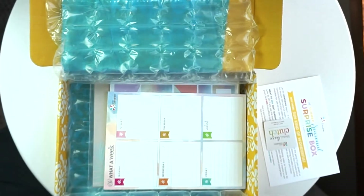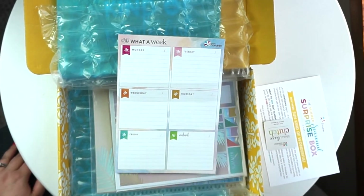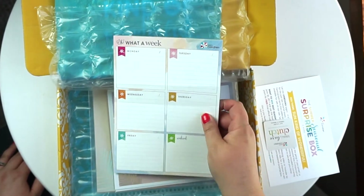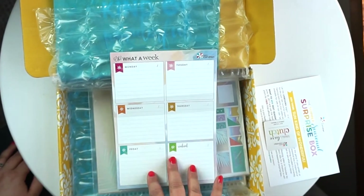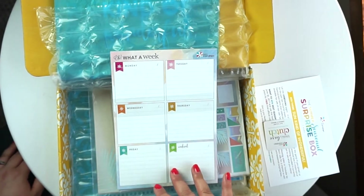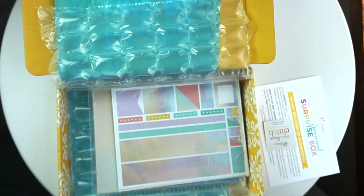Oh, this is cool — it's a weekly notepad with Monday, Tuesday, Wednesday and all the days of the week, and just one box for the weekend. If you follow my blog or know me at all, I'm kind of the queen of to-do lists, so this would be nice. I could do a sheet for my daughter, my sons, my husband, or for myself — although I have 17 planners to do that with already.